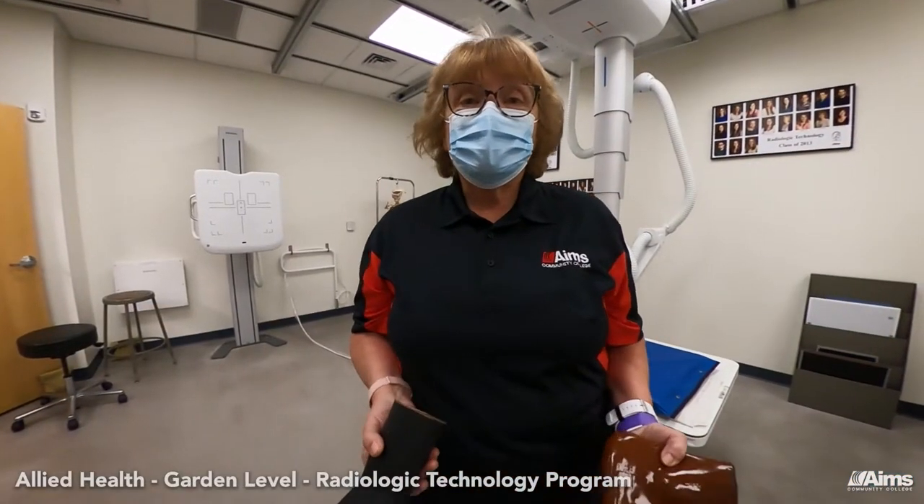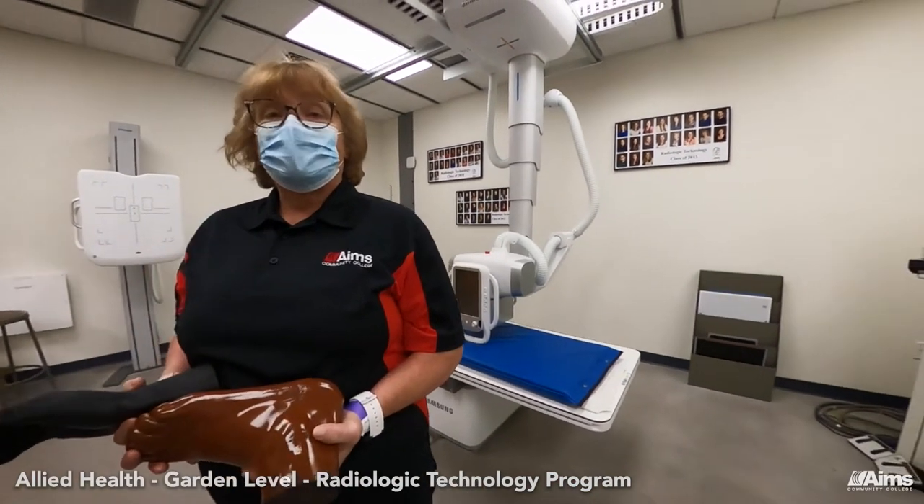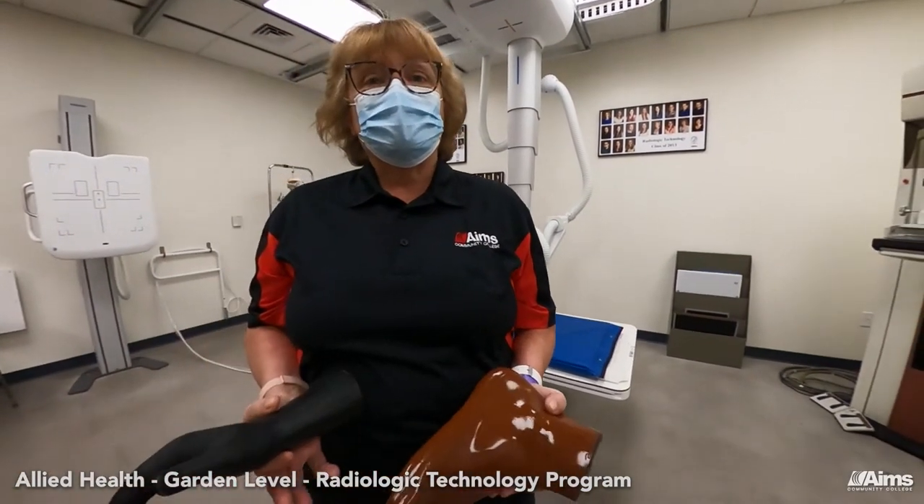This is a really cool building. Here we are at the garden level of the Allied Health building and we dedicate this area to the radiologic technology program — let's call it RADTECH for short, that's a little easier.